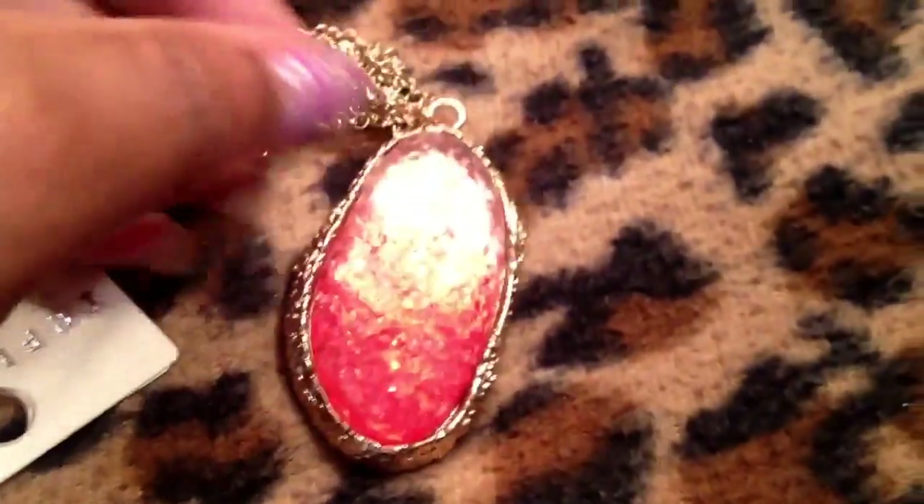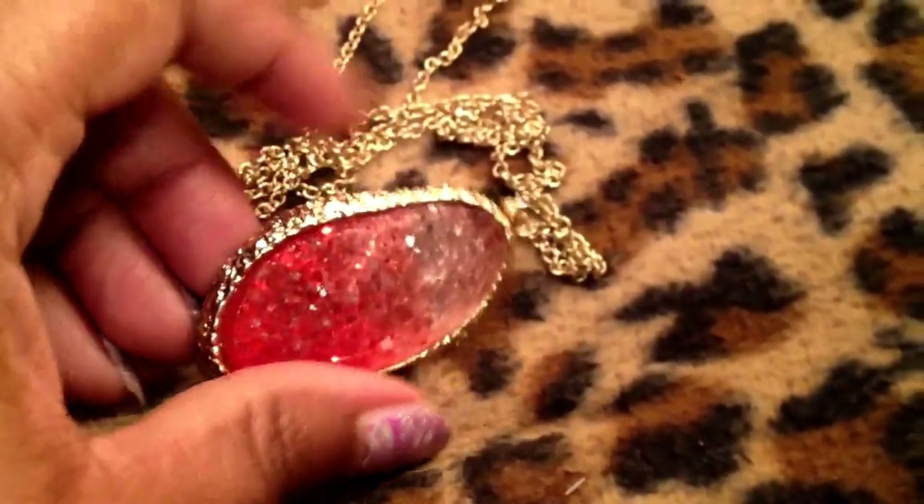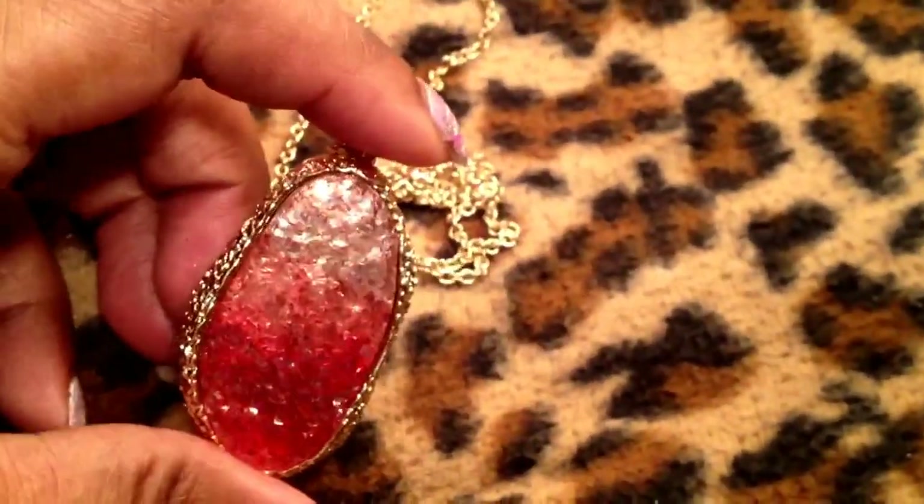This necklace came from Jewelry Guy. It's an ombre — it goes from light to dark — it's just a long pendant on a chain. It's the brand. Just a really pretty necklace.